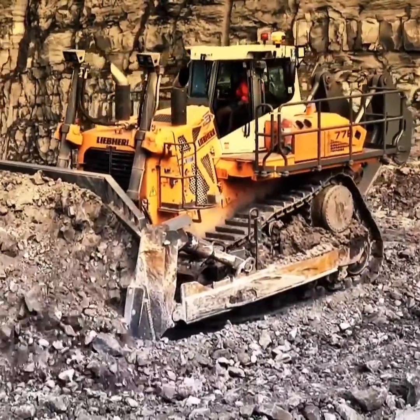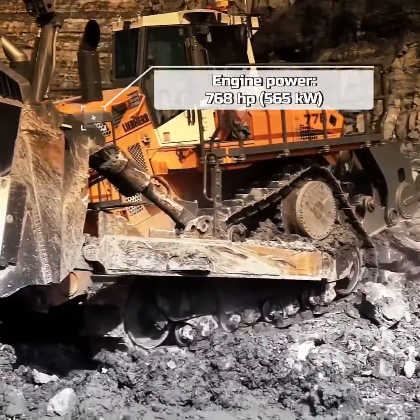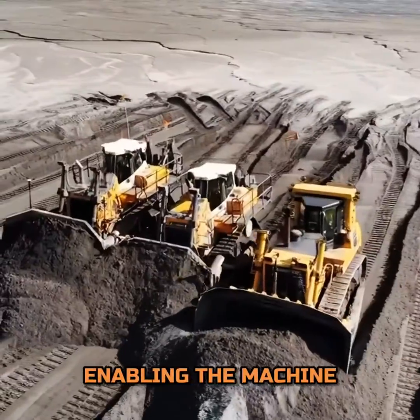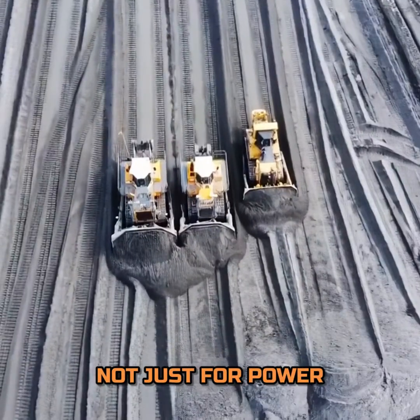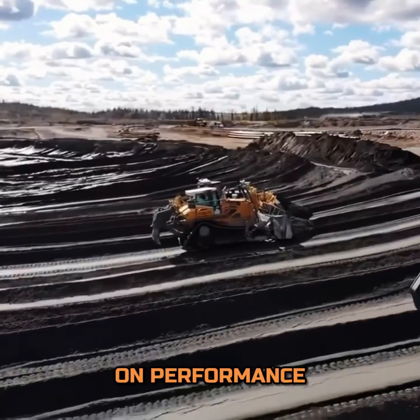At the heart of the PR776 beats a robust engine, delivering an impressive 768 horsepower. This immense power ensures that no task is too daunting, enabling the machine to operate with unparalleled efficiency and speed. The engine is designed not just for power, but also for sustainability, minimizing emissions without compromising on performance.